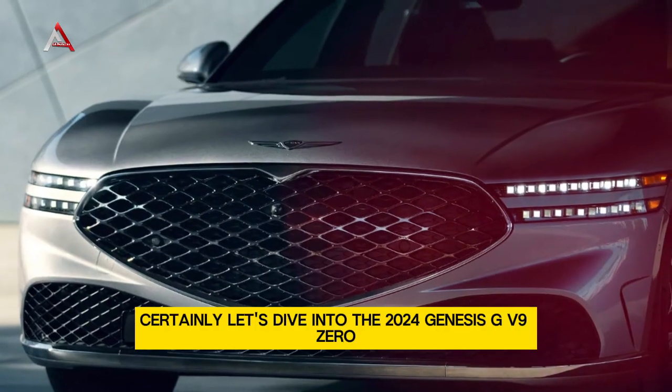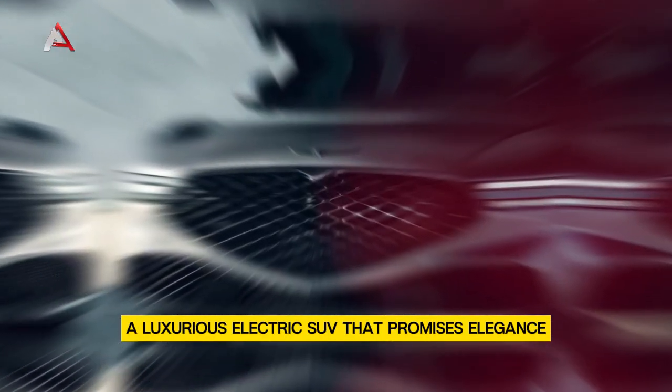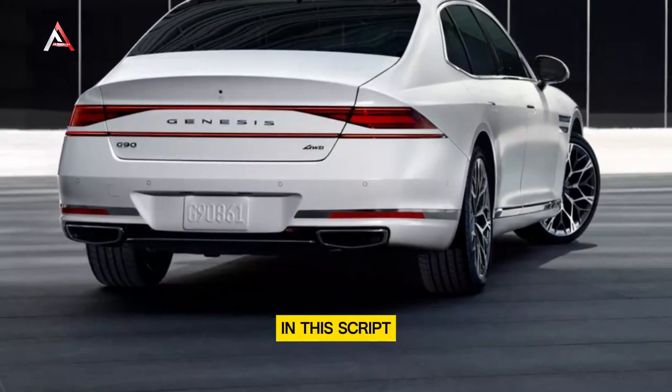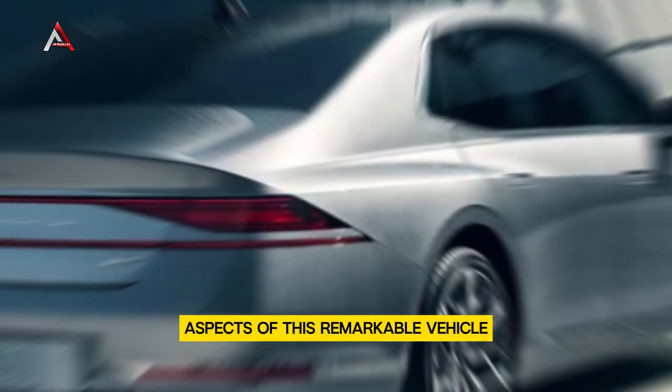Let's dive into the 2024 Genesis GV90, a luxurious electric SUV that promises elegance, performance, and cutting-edge technology. In this script, we'll explore both the interior and exterior aspects of this remarkable vehicle.